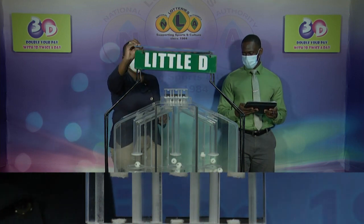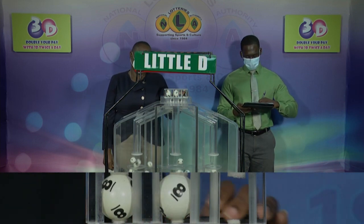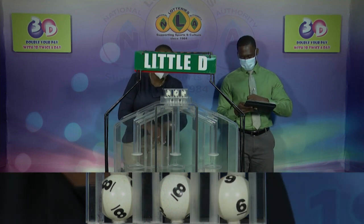And the third draw for the Little D winning number: 8, 8, 6.